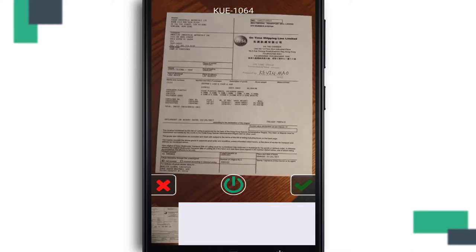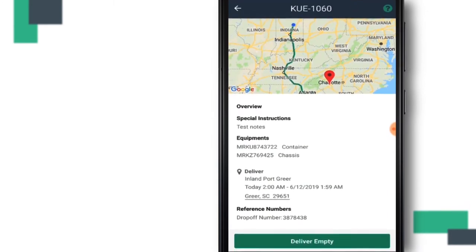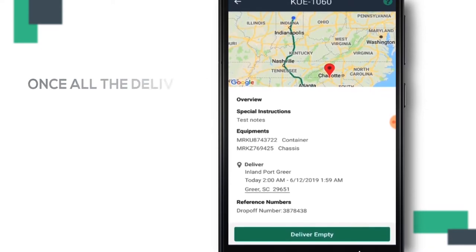If you need to, you can always take multiple pictures before submitting. If you have multiple stops for this trip, like in this example, you simply continue to follow the on-screen prompts just like you did with the first stop.